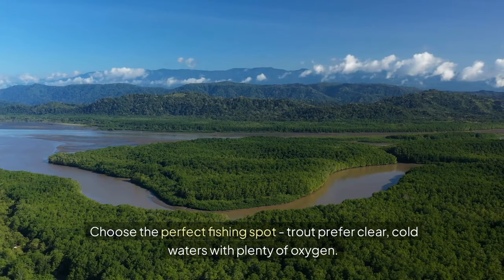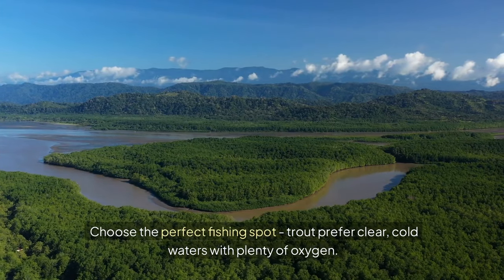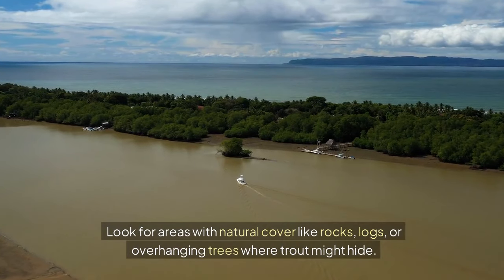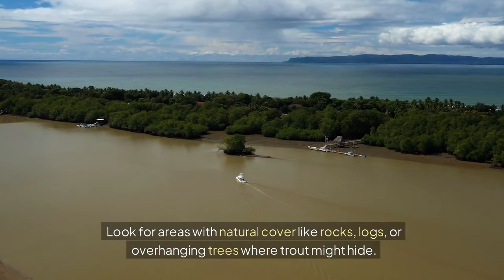Choose the perfect fishing spot. Trout prefer clear, cold waters with plenty of oxygen. Look for areas with natural cover like rocks, logs, or overhanging trees where trout might hide.